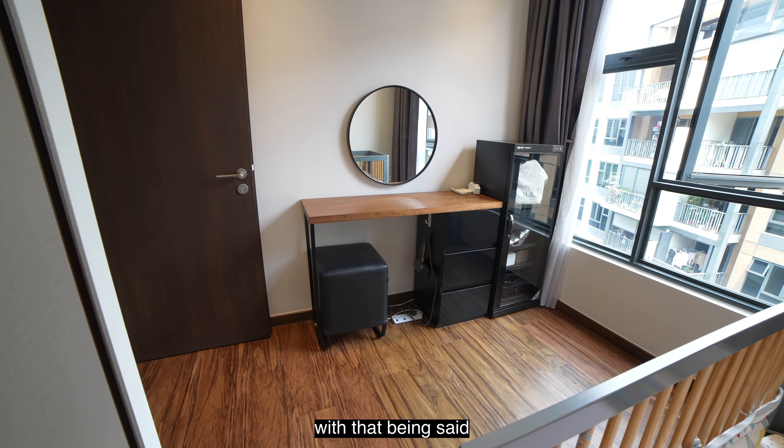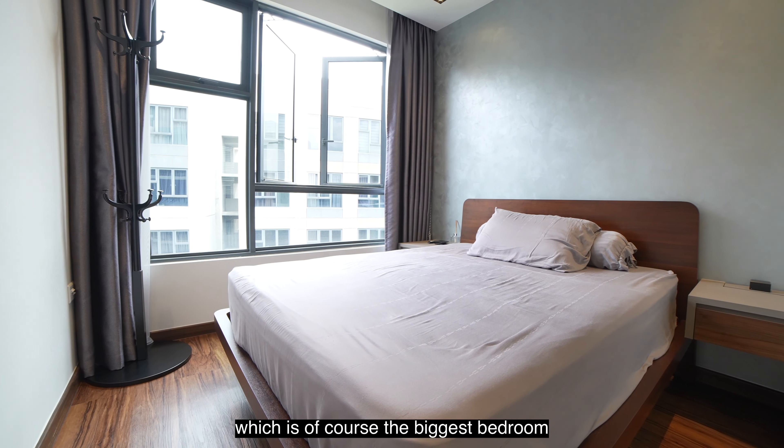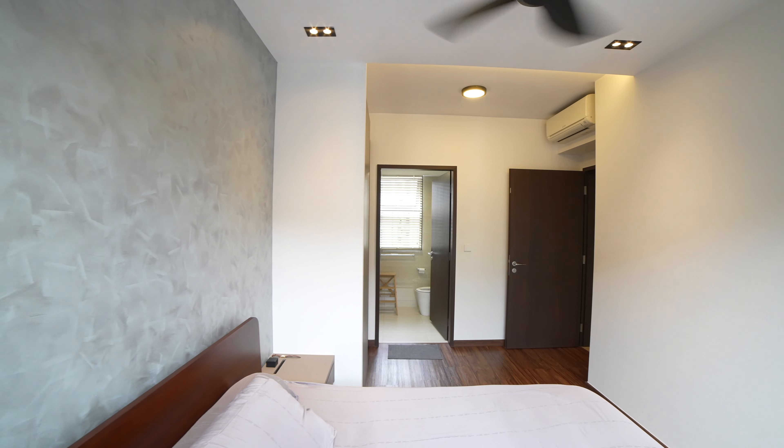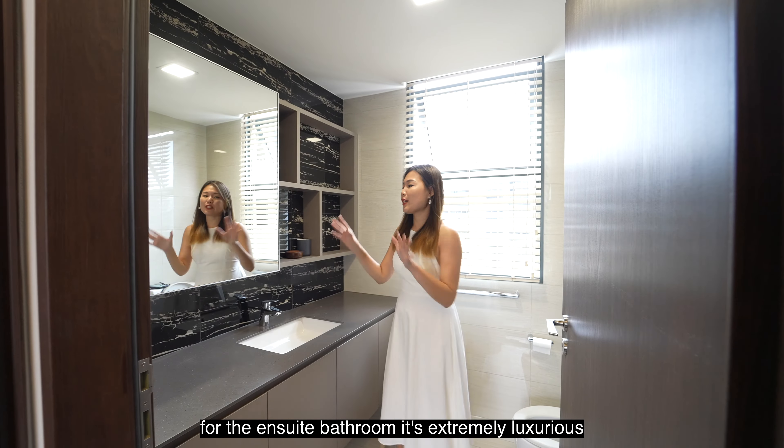Along the corridor on my left, there's storage here where you have your TV box and also space to keep all your home appliances. Moving forward, this is where the master bedroom is located — which is of course the biggest bedroom. The current setup is a queen-size bed with two side tables. With all this plus the built-in wardrobe, there's ample space to walk around or even have a vanity area. The ensuite bathroom is extremely luxurious and spacious, with a huge vanity area and storage space below the sink.